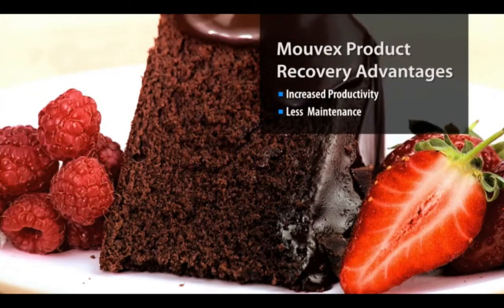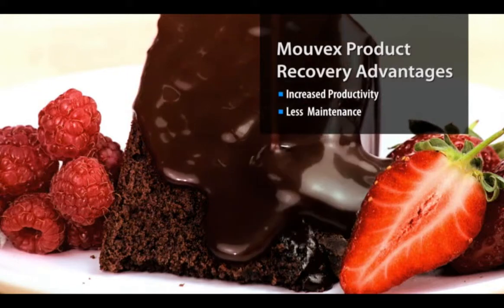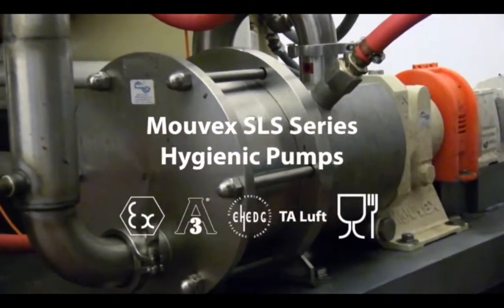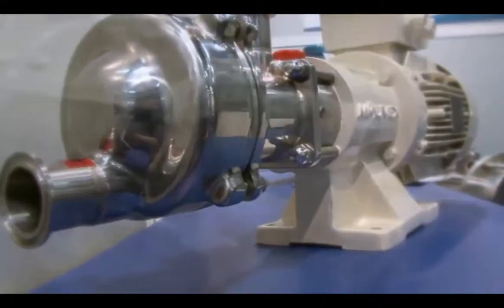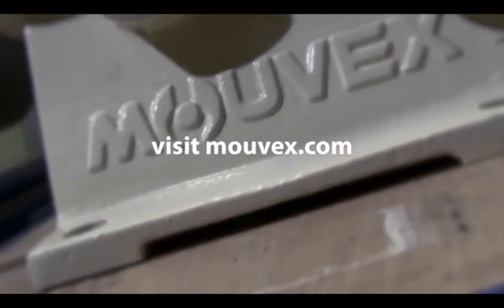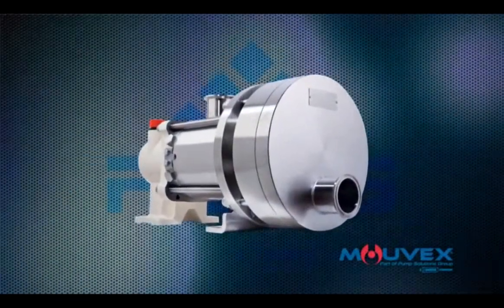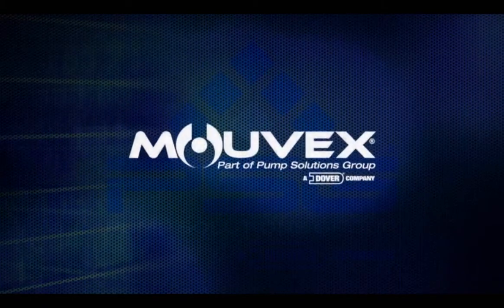Pumping and then product recovery with Movex can mean profit recovery to your bottom line, with less downtime and no external devices to push product through the system. Movex S-Series pumps with patented eccentric disc technology have been proven for more than 100 years by some of the biggest brands in hygienic process transfer. Optimize productivity and profitability in your operation. Visit Movex.com to download the product recovery worksheet to calculate your own product recovery. Don't leave profits in your pipelines.